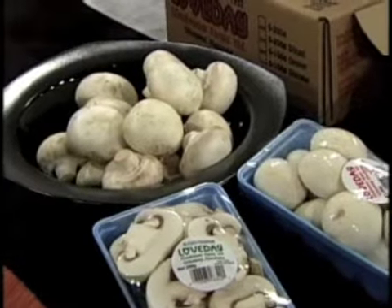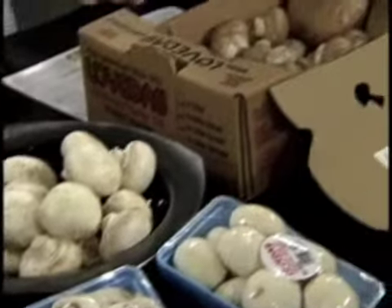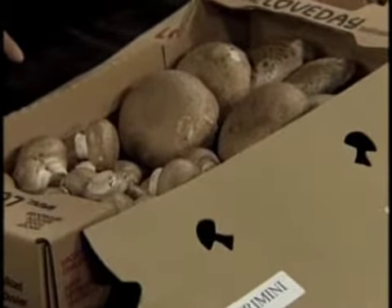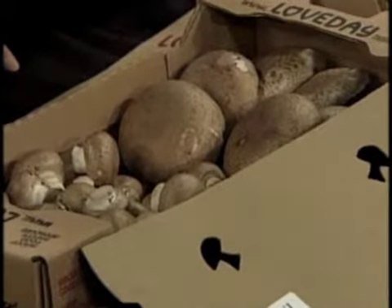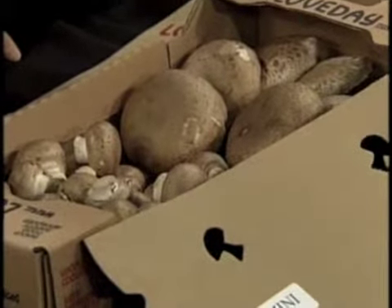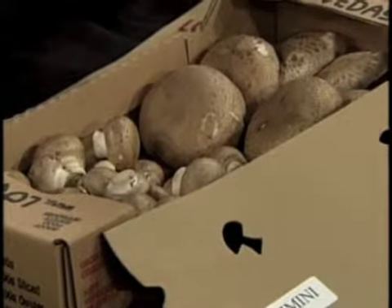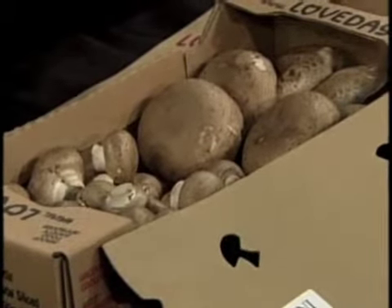The next one, moving along, is cremini. This is probably the next most familiar one. It's a little darker in color than the white. It has a little firmer texture and a little bit of a stronger flavor. And sometimes, are these the ones called brown mushrooms? Yes, sometimes white mushrooms, brown mushrooms.